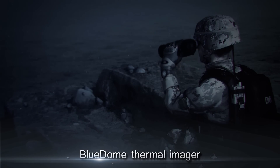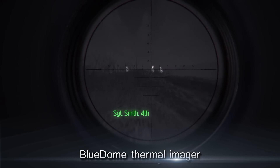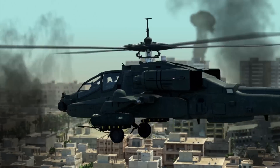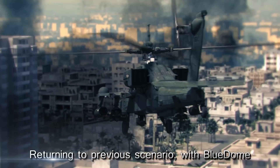Blue Dome Thermal Imager is an integrated solution that significantly increases a field commander's situational awareness. Returning to the previous scenario, now with Blue Dome technology.